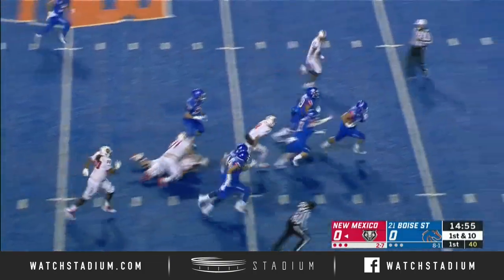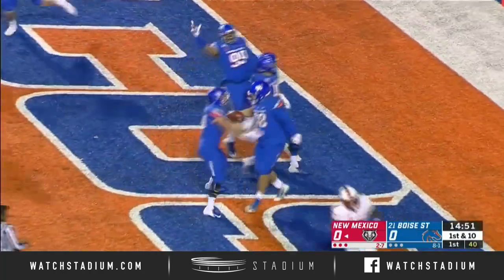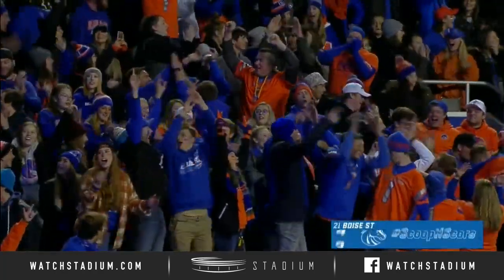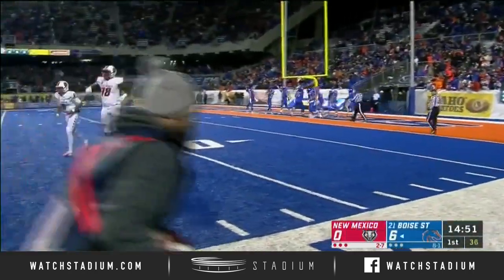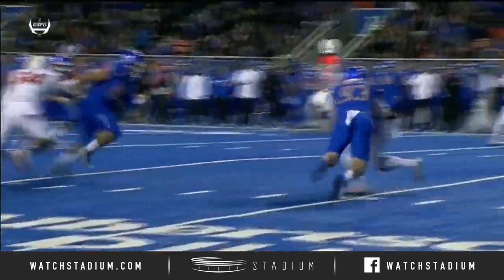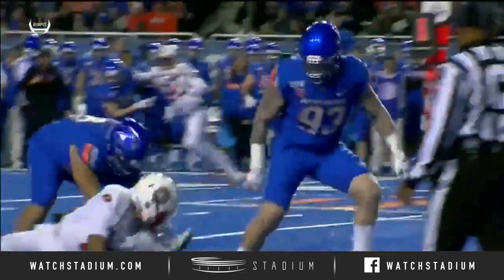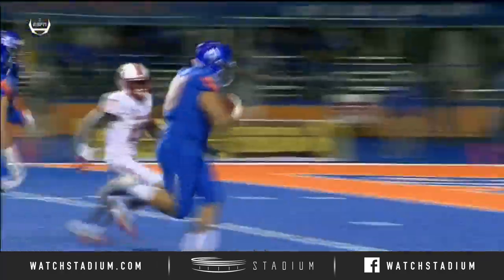On the keeper, he fumbles the football on the first play. It is picked up by Sobitei Louie, and he is going to go in for the touchdown. With the penetration there, as he gets to Tuyoti, he makes the strip sack. What a way to start this game for Boise State.